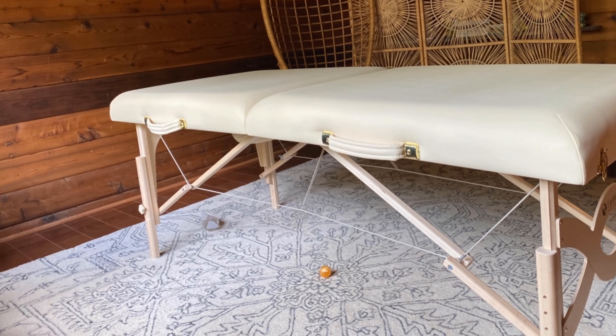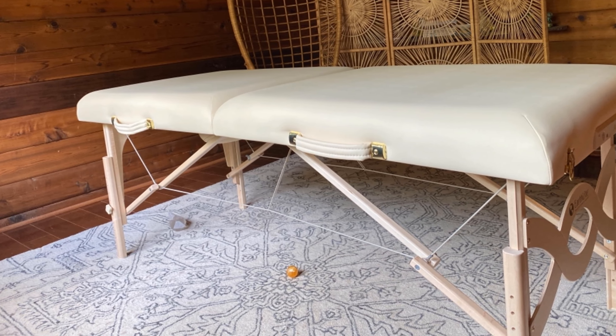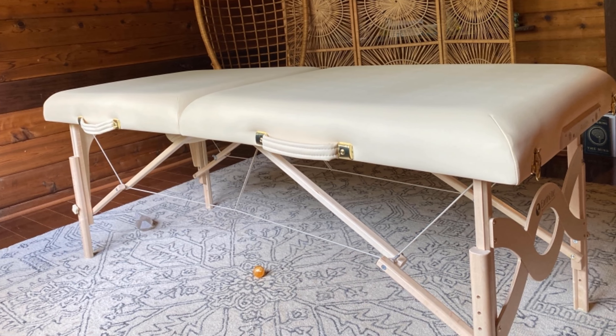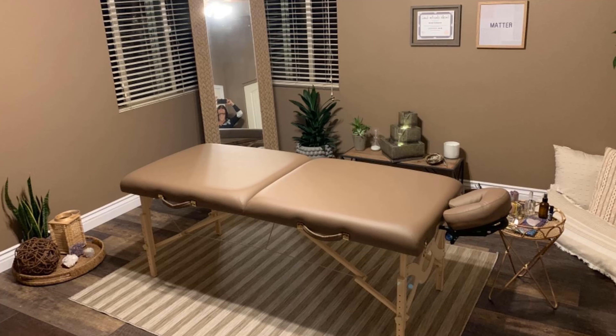We like that the table is available in five different colors and has a stylish look, so it won't be an eyesore when it's sitting out. Setup was a breeze, and the cushioned headrest and sturdy legs were easy to adjust.